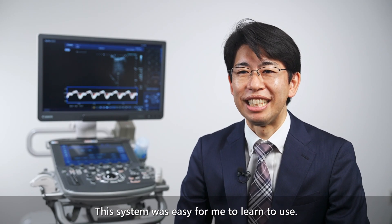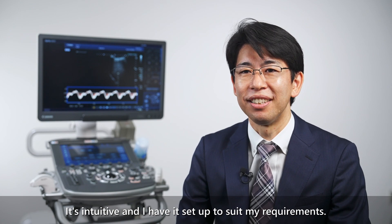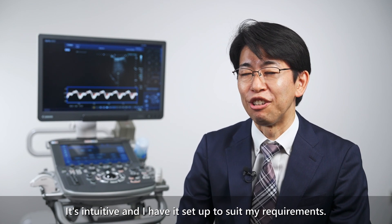This system was easy for me to learn to use. It's intuitive and I have it set up to suit my requirements.